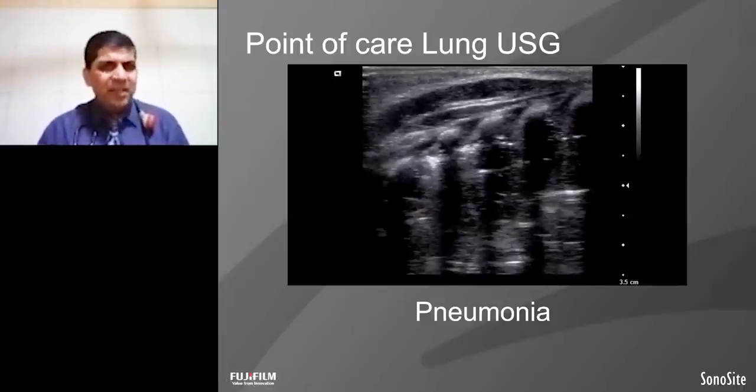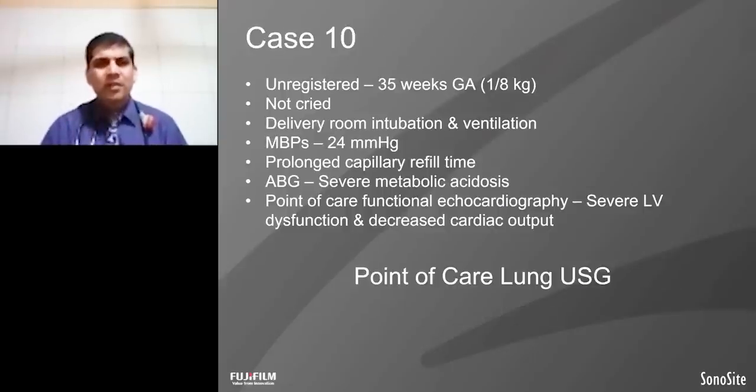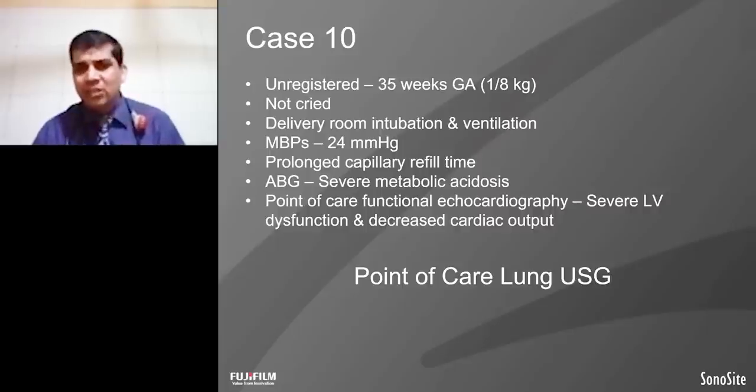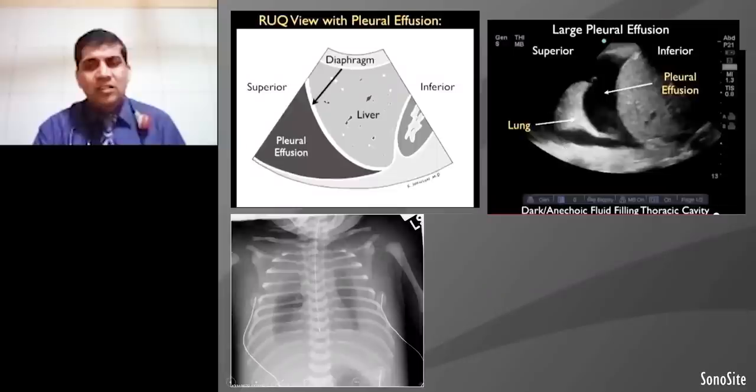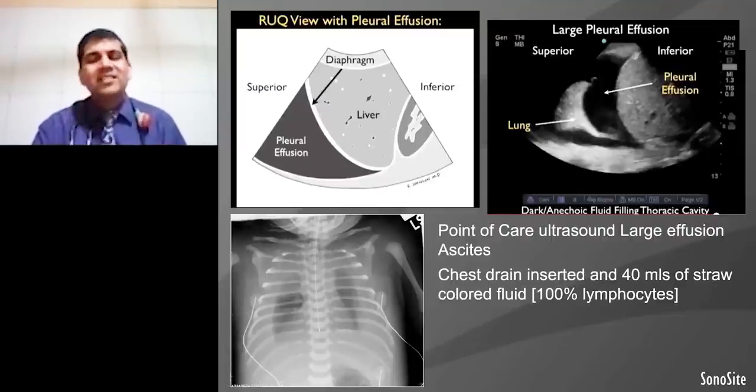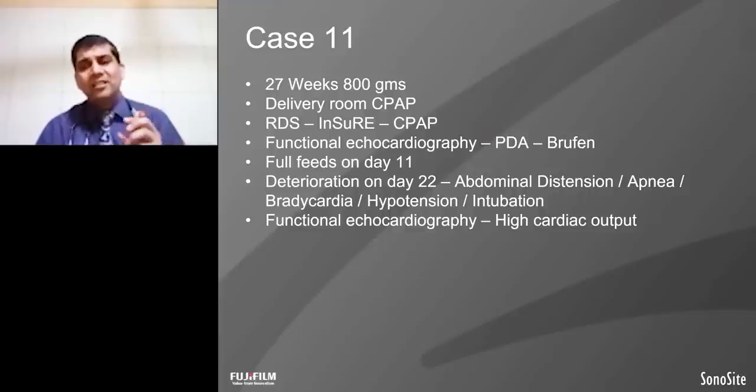This is another case — a baby who did not cry in the delivery room; hence the team intubated the baby and shifted to the NICU. In the NICU, baby had hypotension, prolonged capillary refill time, severe acidosis. Lung ultrasound was done — it showed normal lung parenchyma: the lung, the diaphragm, the liver. But there was a collection of fluid in the pleural space — massive pleural effusion bilaterally. Investigation turned out to be chylothorax. So the pleural ultrasound showed pleural effusion confirmed as chylothorax.